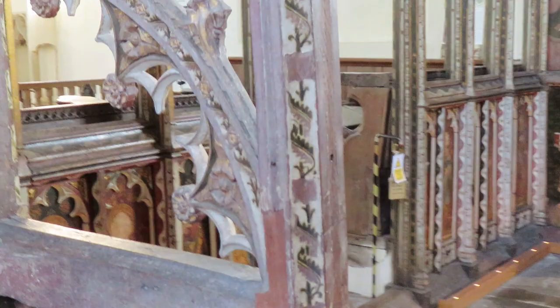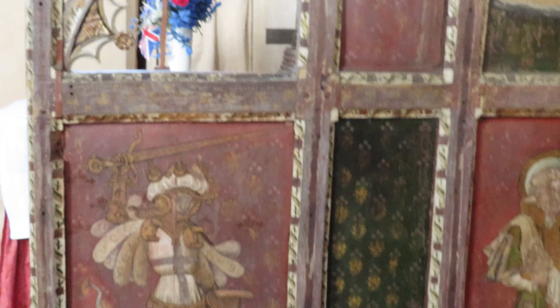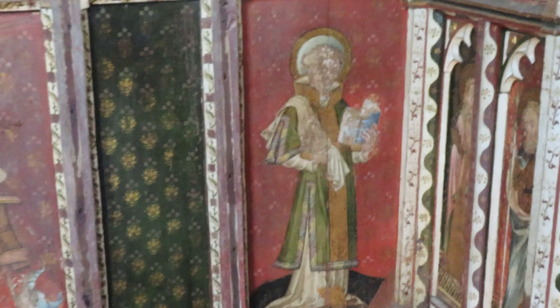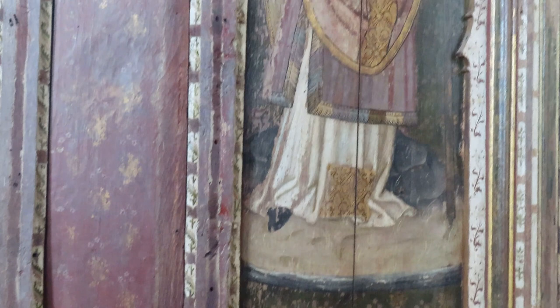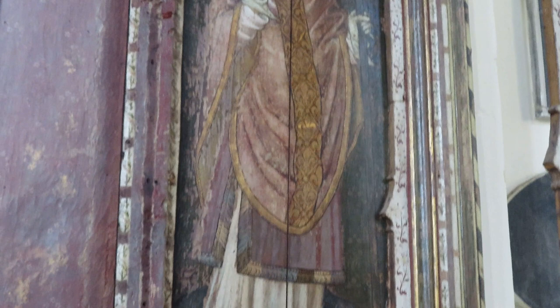This north parclose has other figures. At the bottom, St George with his dragon. We've got St Stephen the First Martyr with his stones. And then above, a tall figure of a sainted bishop — he's not labelled, so we don't know precisely who he is. It could be St William of York, it could be any number of Anglo-Saxon saints. And his full episcopal finery.